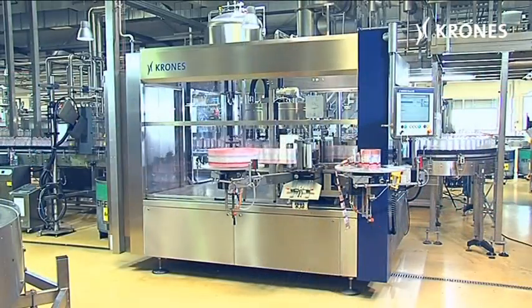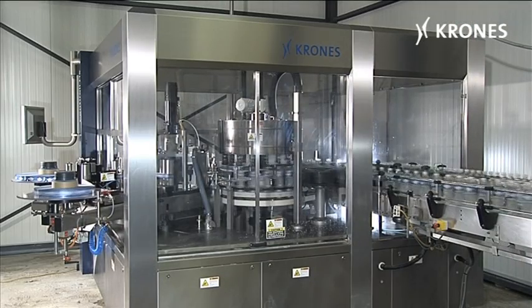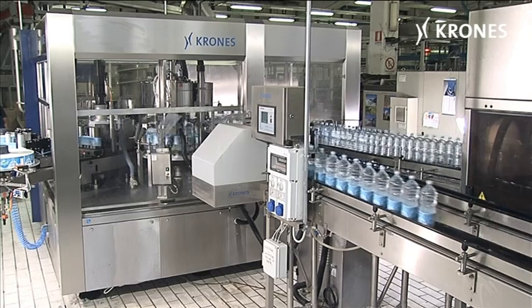More than 1,500 labellers installed from the ContiRoll family all over the world provide a daily demonstration of the system's dependability.